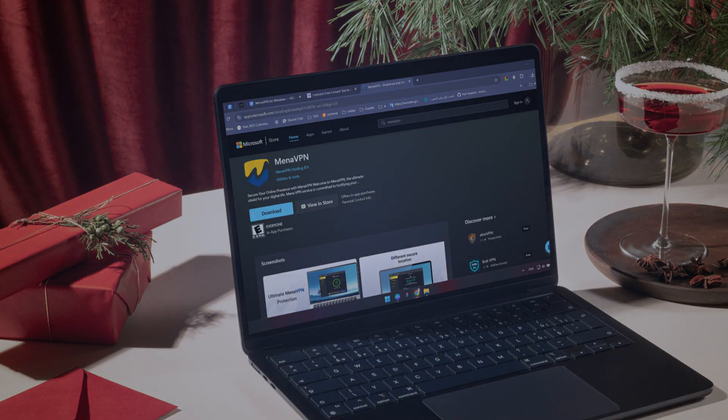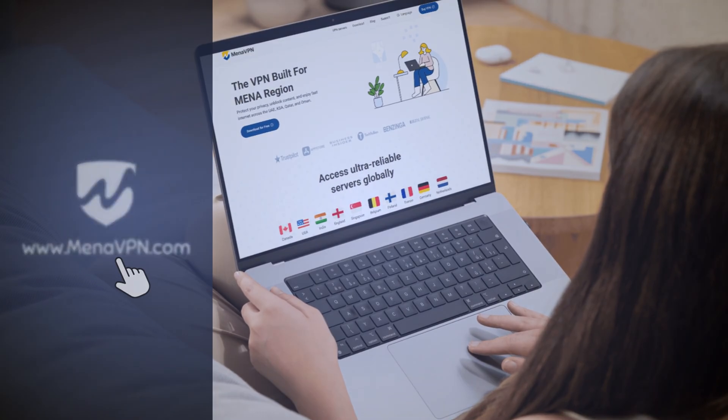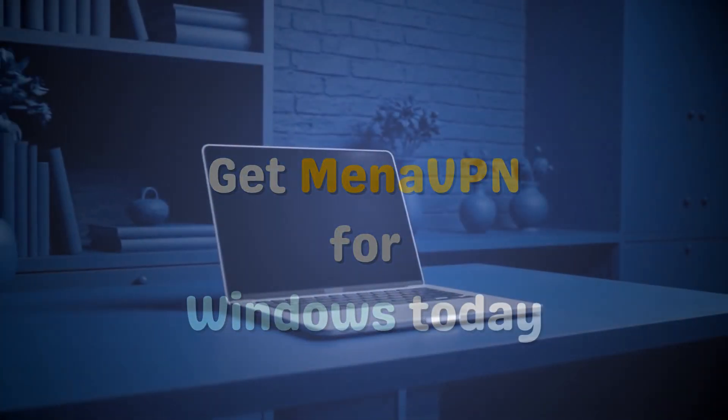Get it on Microsoft Store. Download now from the Microsoft Store, or get the .exe from our website. Stay fast. Stay private. Get Mina VPN for Windows today.